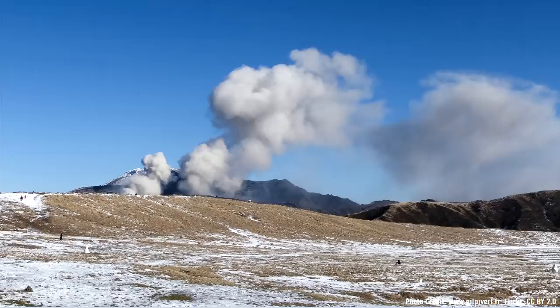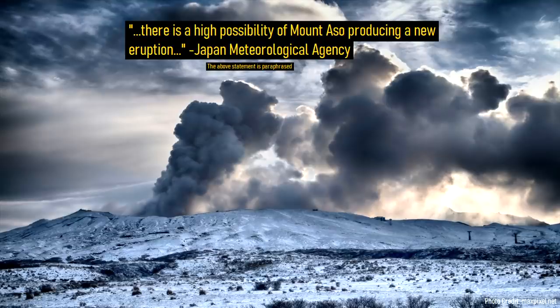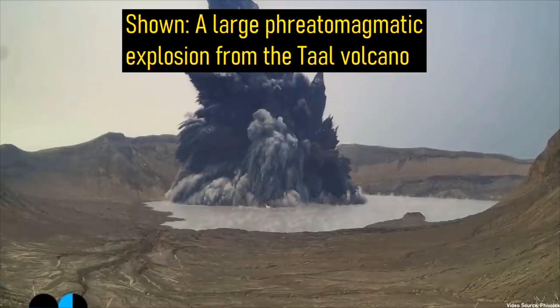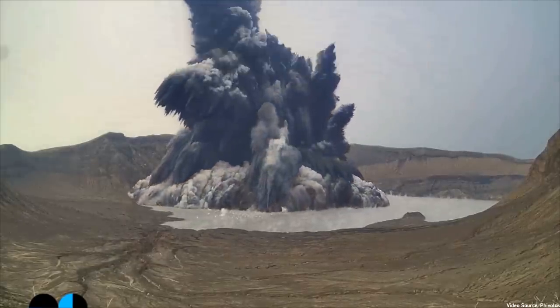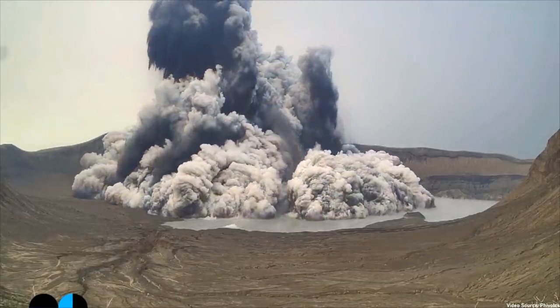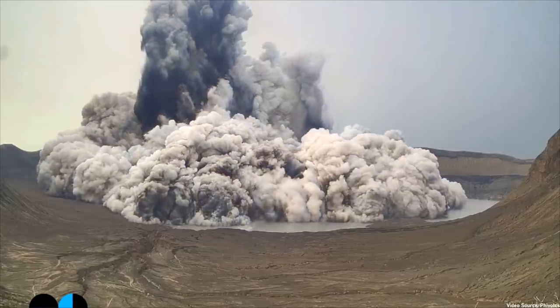Based on the available evidence, an eruption from Aso's Nakadake in the next month is a near certainty, which will most likely occur via a series of phreatomagmatic explosions, the first of which is most likely to be the largest. Phreatomagmatic explosions involve a body of magma interacting with groundwater, or in this case water in a crater lake, which causes a series of powerful explosions to occur, ejecting primarily steam but also small fragments of lava and ash.